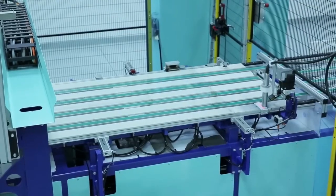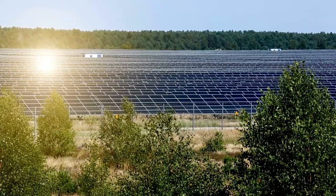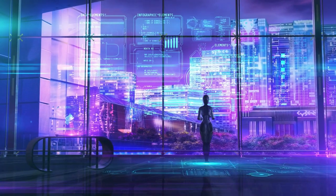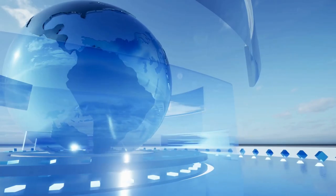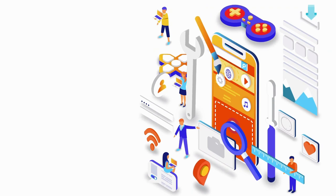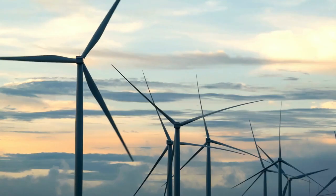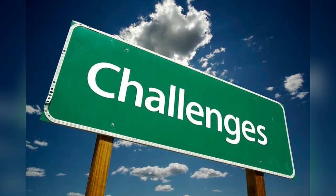Solar paint is just one example of the many exciting innovations emerging in the field of renewable energy. As we continue to explore new ways of harnessing the power of the sun, wind, and other renewable sources, we will unlock a whole new world of possibilities for creating a cleaner, more sustainable future. By investing in these technologies and supporting research and development, we can build a better world for ourselves and for future generations. The development and adoption of solar paint will require a concerted effort from individuals, organizations, and governments around the world — investing in research, creating incentives, and working together to overcome the challenges ahead.